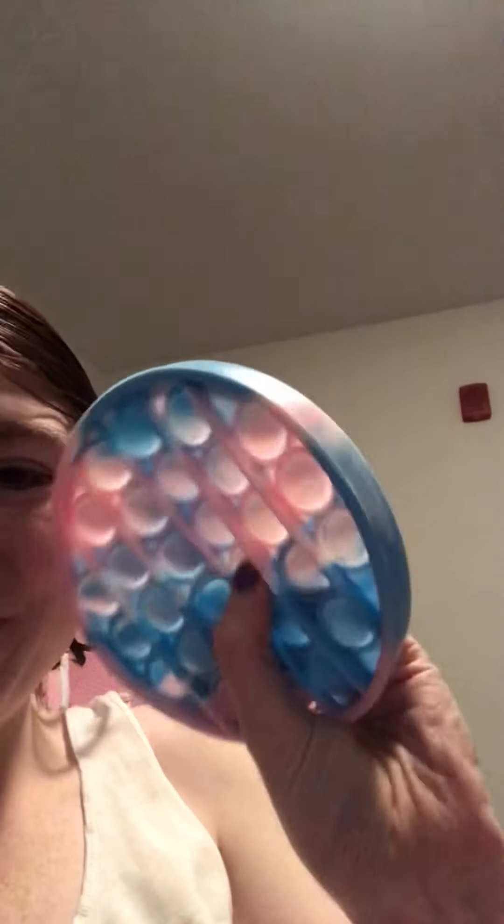I'm excited about the little pop-it. I mean, it's literally just these things you push. It reminds me of bubble wrap — it's bringing me back to when I was young and we used to pop every piece. It's been a while since I've thought of bubble wrap, but that's what these pop-its remind me of.